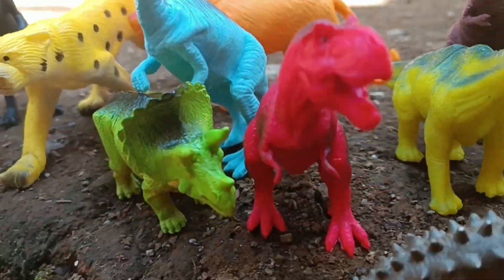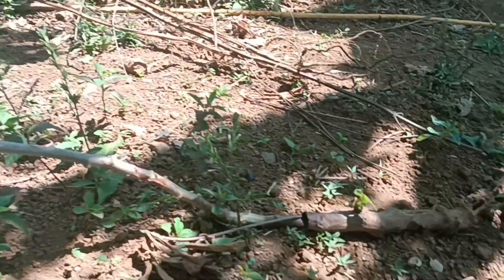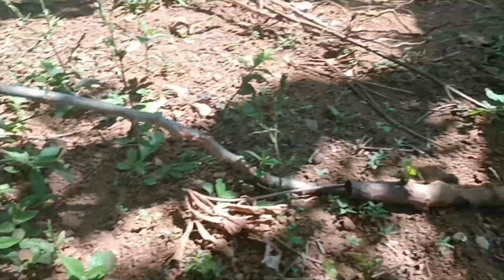Hi friends! Today we will start an exciting adventure looking for lost dinosaur toys. Come on, follow the story!